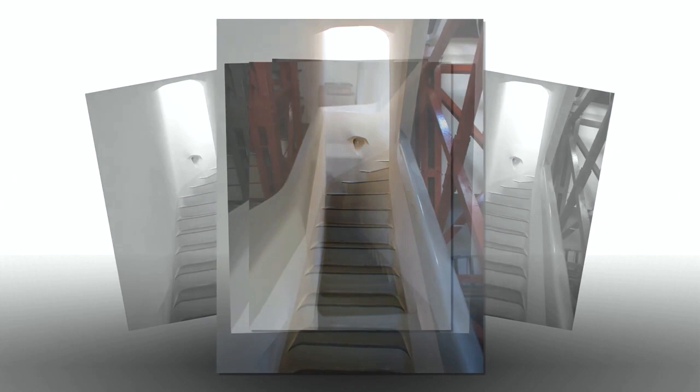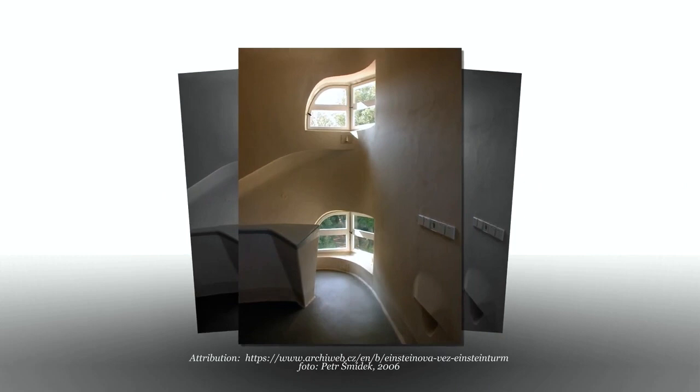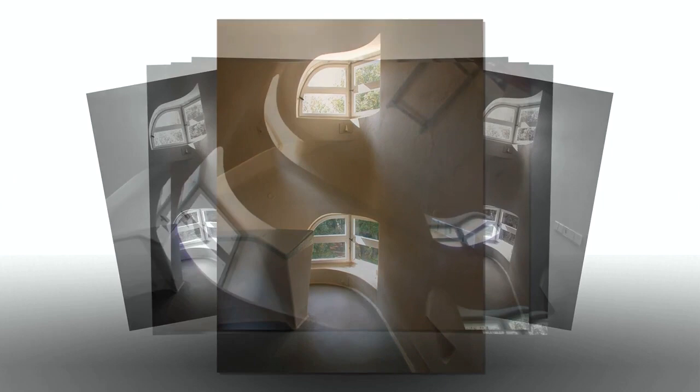It is said that Albert Einstein was conservative in his architectural taste and didn't like the building much. After having been shown through the building by Mendelssohn, he gave a one-word review by whispering into the architect's ear: 'Organic.'